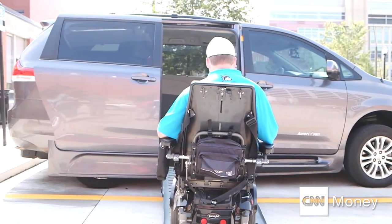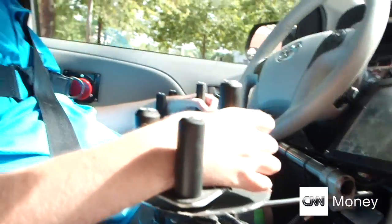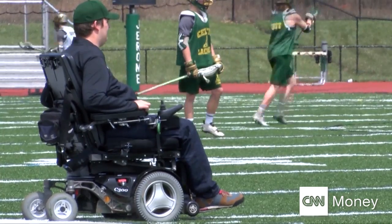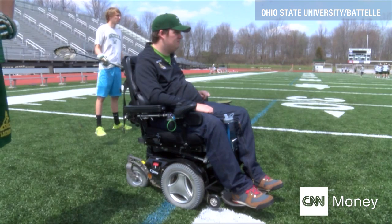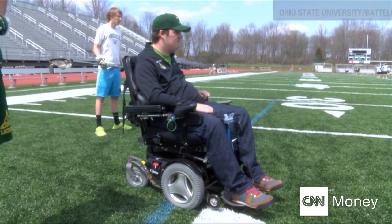In the three years since the accident, Ian had to relearn how to drive, text, and even watch his friends on the lacrosse field — all with limited wrist movement. But the rest of his body remained paralyzed, until NeuroBridge.